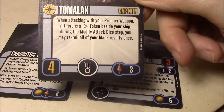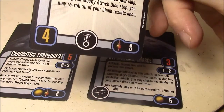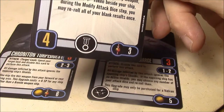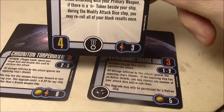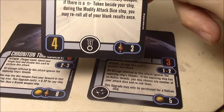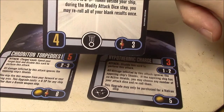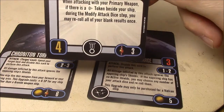You do have Tomalak — when attacking with your primary weapon with their scan token, you can reroll all of your blank results, which is a nice way to use that scan. But it's still an action, and you're probably going to be using it to either re-enable the torpedoes or to get a target lock to fire them. But if you've already got the target lock, you can use the scan as essentially another way to not only cut the defense dice but also reroll blanks, which is not bad.